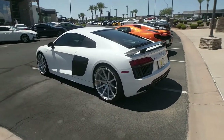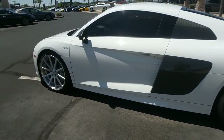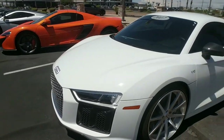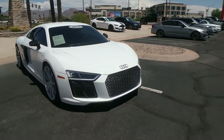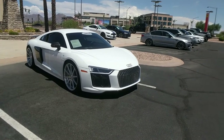This is an Audi R8 V10. Basically, everyone who's ever reviewed one of these says, oh, it's like a supercar except nobody notices. Here's the real truth: everybody notices because it is still a supercar. And it is basically a rebadged Lamborghini Huracan. And since it's cheaper, you should buy one because a Lamborghini Huracan uses the exact same stuff.